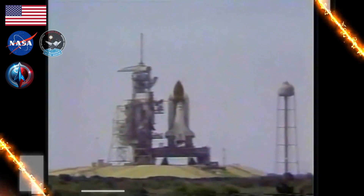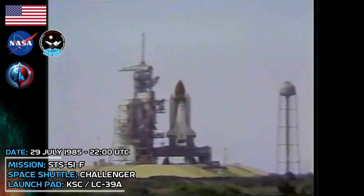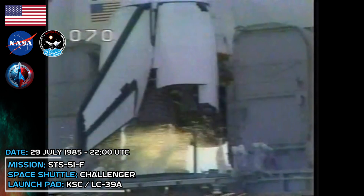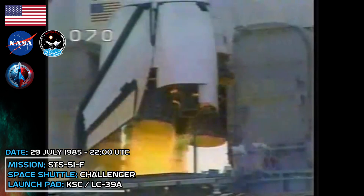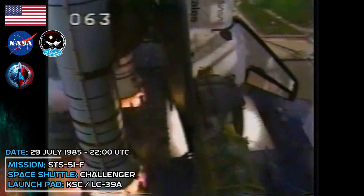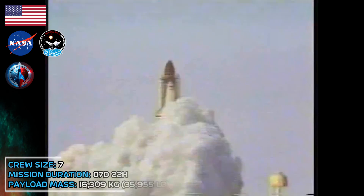One minute, 30 seconds. Velocity 3,400 feet per second. Three engines normally running at 104%, all APUs look good, fuel cells operating normally, everything is go. T-minus 12, T-minus 10, we have go for engine start, T-minus 5, 4, 3, 2, 1. Ignition and liftoff. We have liftoff of Challenger with Spacelab 2. The shuttle has cleared the tower.